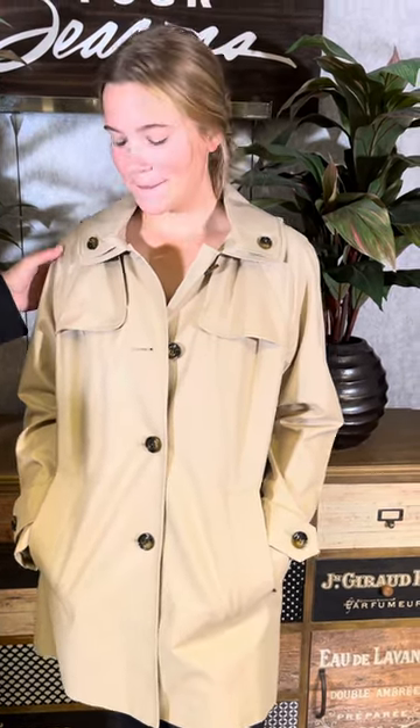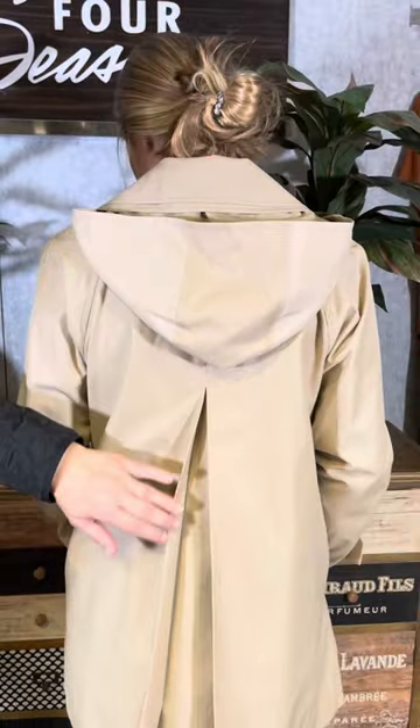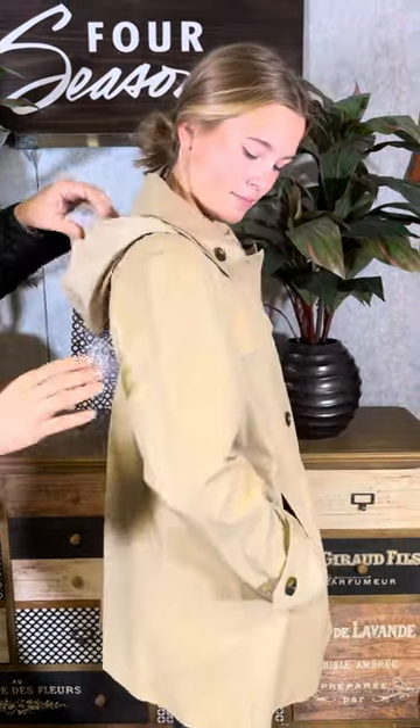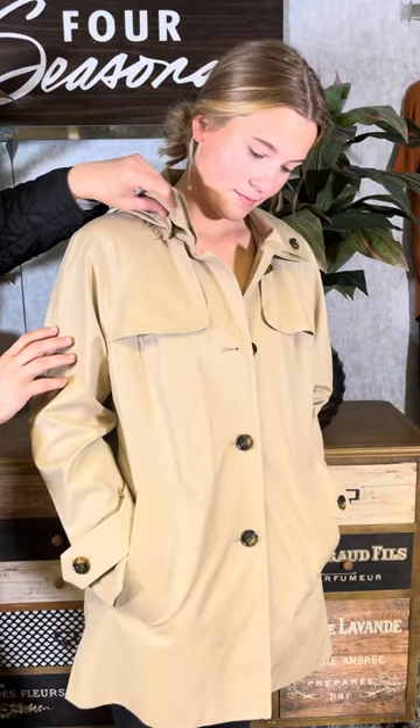It has some nice flap here, and a double collar with that button detail. As she turns around, we're going to see it has not only a hood but a nice little rear kick pleat here, so you've got some nice room. This hood is detachable — as she turns back around, I'm going to pop this up, and you can easily detach the hood if you don't need it.